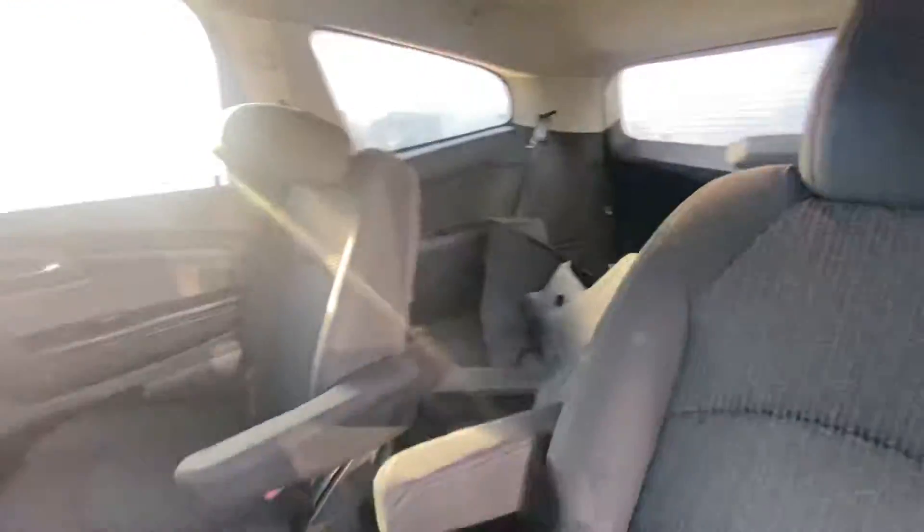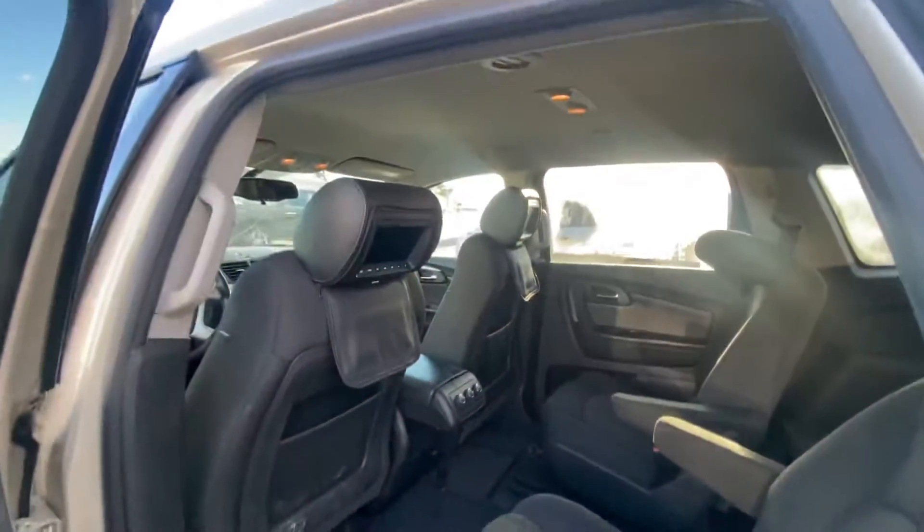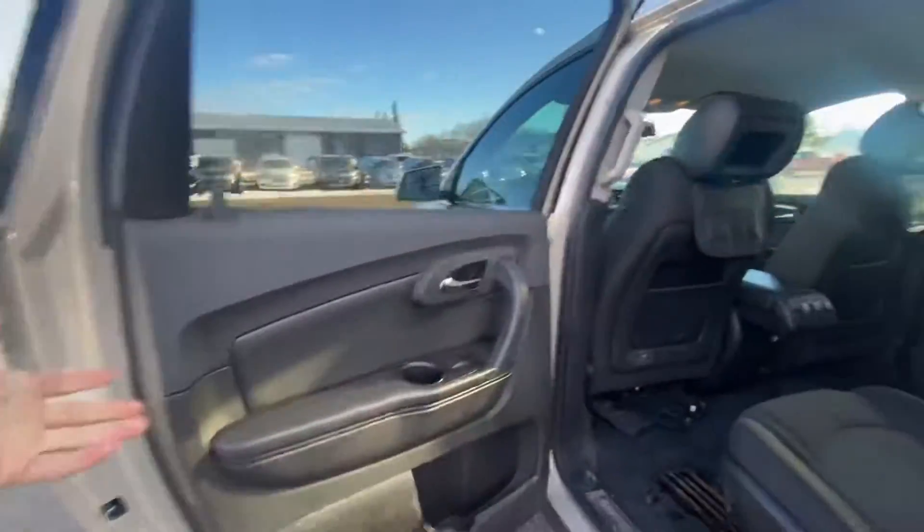Show you the back here. It also is a seven-seater, so these seats do come up here. Don't mind the rails down here — all the mats are gone right now, it's all pulled apart for detailing. Beautiful here.